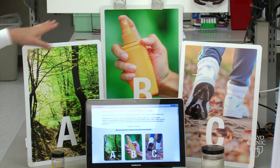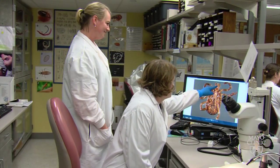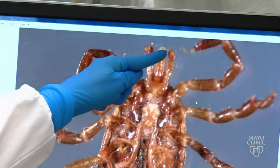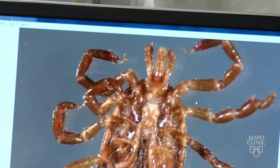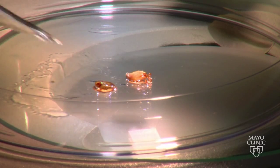Dr. Bobbi Pritt is the director of the Clinical Parasitology Laboratory at Mayo, and she's going to explain the ABCs. But first, she's going to tell us what a tick is. A tick is an arachnid, which is similar to a mite or a spider. Ticks are not actually insects, which most people don't know.